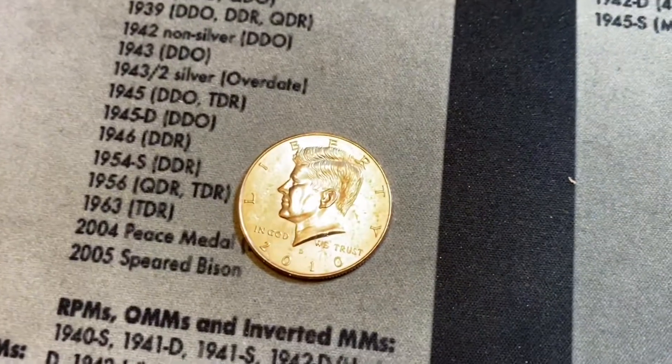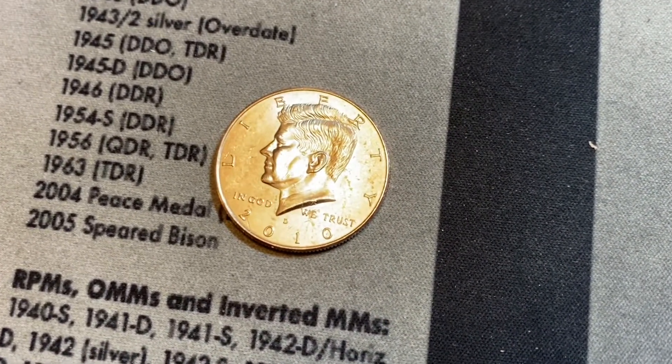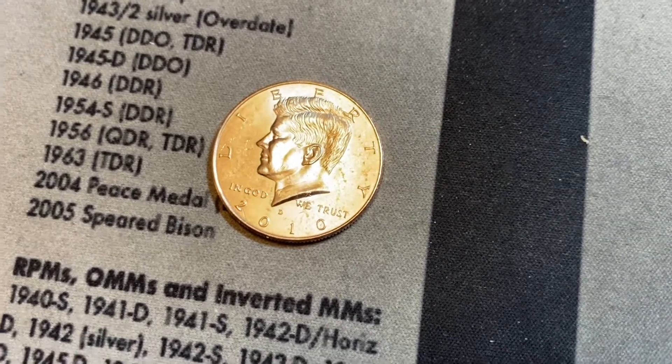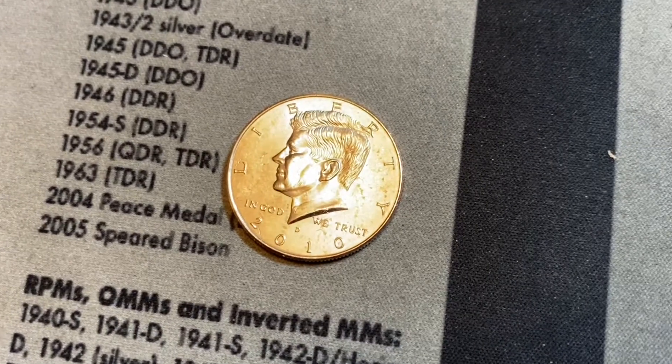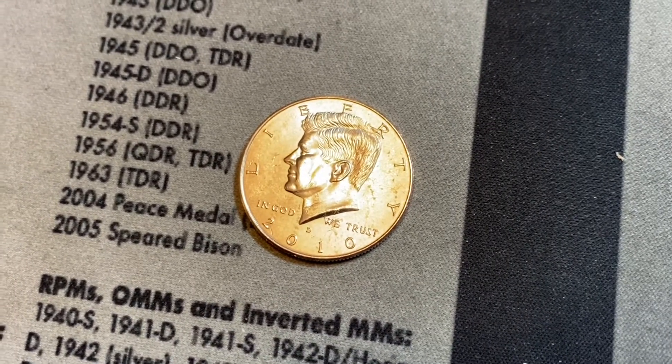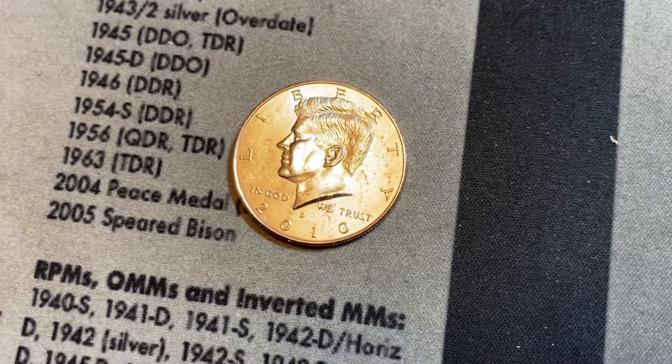And finally we get a find! Rolled two not-issued-for-circulation from 2010 in Denver. We got a find — not silver, but I'll take it. We'll check the albums at the end. I'm pretty sure I have a 2010 Denver NIFC, but this is great. We're finally on the board.